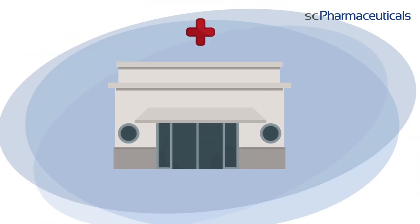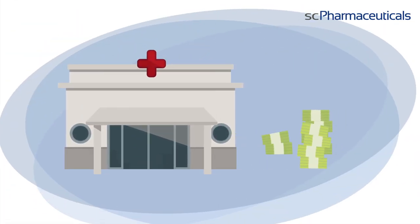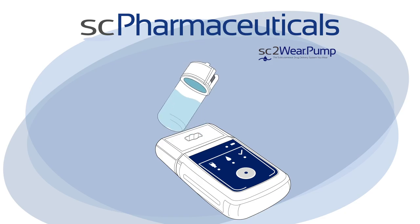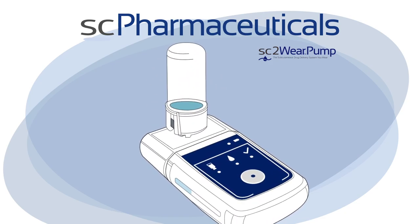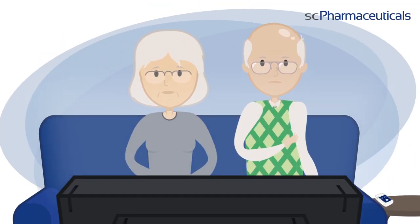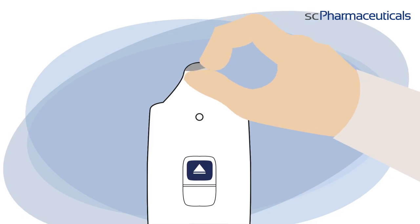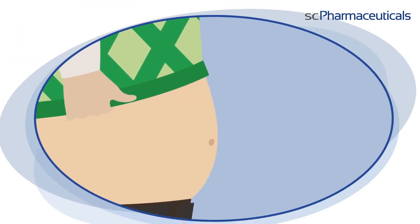Treatment in the emergency room is expensive and time-consuming. Thanks to the SC2 Wear Pump from SC Pharmaceuticals, in the future, patients will have the option of treating themselves at home. The patient can fill and operate the SC2 Wear Pump with furosemide by himself or with the help of a caregiver and apply it to his abdomen.